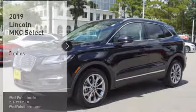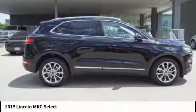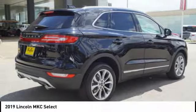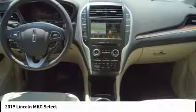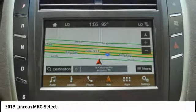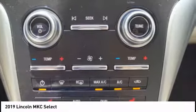Take a ride in the 2019 MKC. The Lincoln MKC is a stylish and nimble handling luxury crossover vehicle. With a long list of standard features, the MKC is sure to please. The exterior and interior offer a contemporary look that is sure to turn some heads.